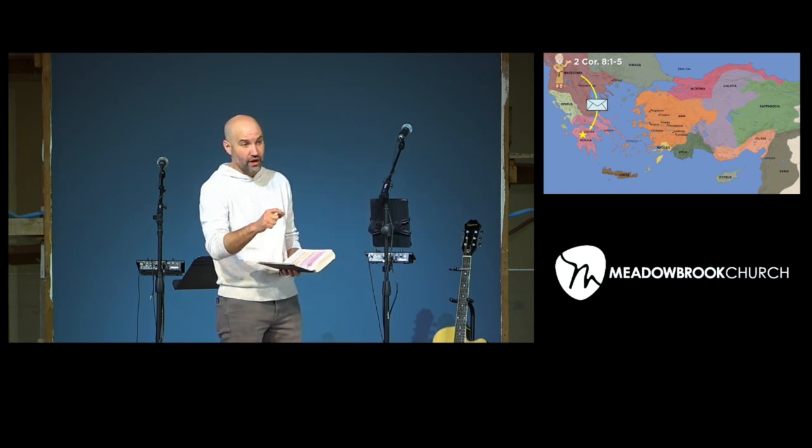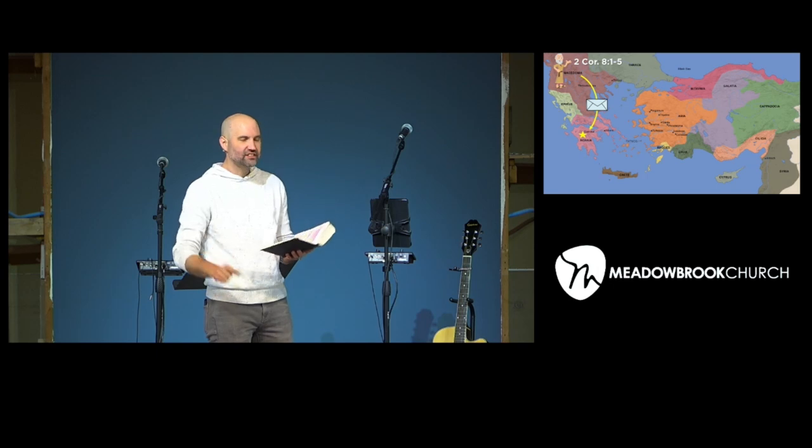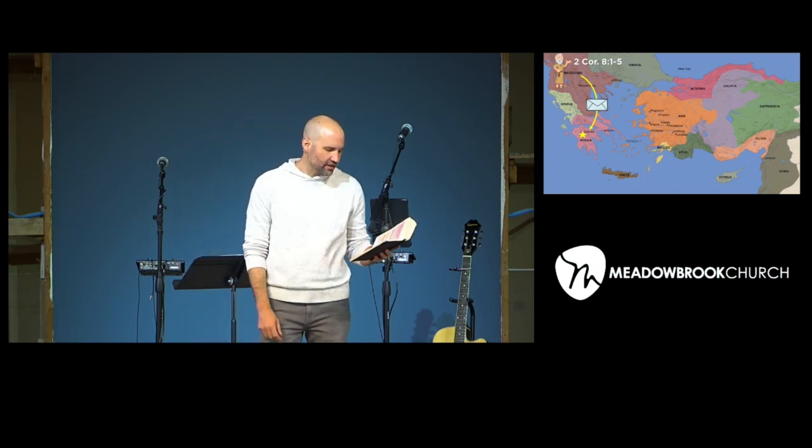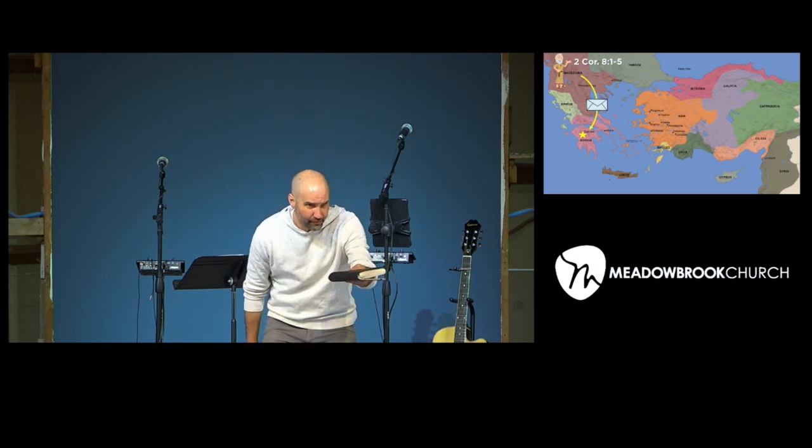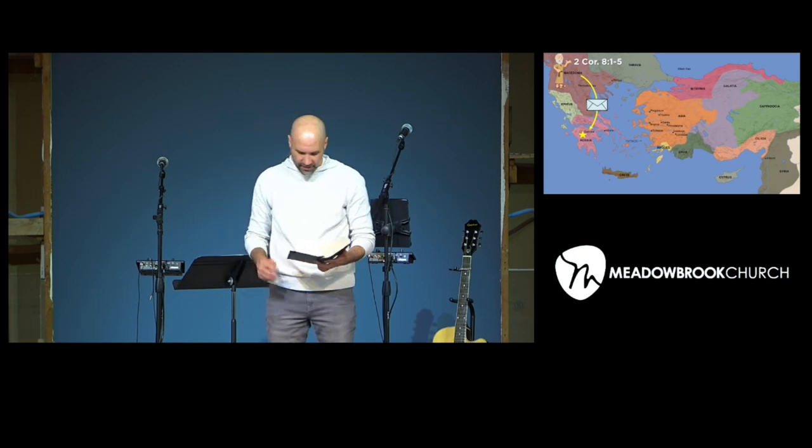Then Paul writes to the church in Corinth, verse 8: 'I want to test the sincerity of your love by comparing it with the earnestness of others.' It kind of sounds like Paul is being a little manipulative — like, there's this church in Macedonia giving out of extreme poverty; you don't want to have them out-give you, right? So make sure you keep giving so this group of under-resourced, underprivileged people doesn't show you up.